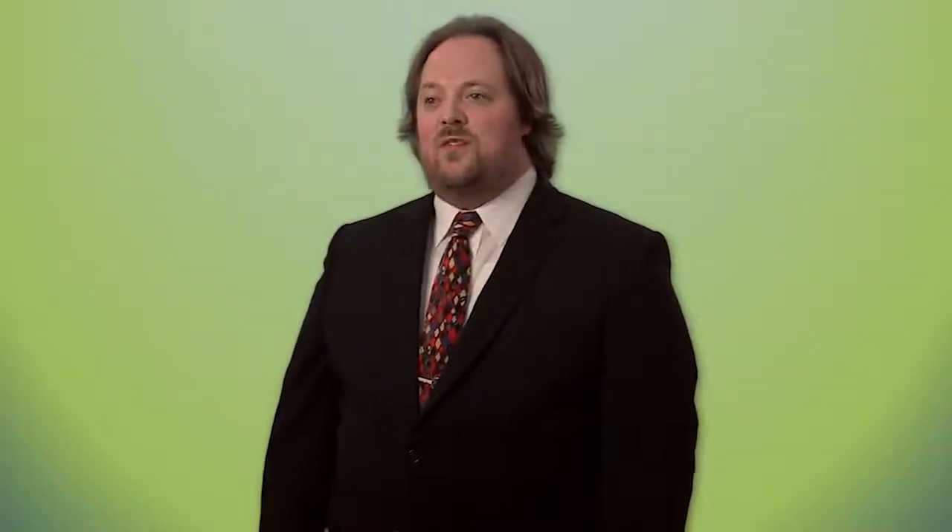Sclerotherapy is usually a follow-up treatment for any residual varicose veins that aren't controlled with the minimally invasive vein ablation procedures. It's performed in clinic with no sedation required. It involves injection of an irritant into the vein itself, which causes the vein to close up. It usually doesn't have many side effects — it's a very low-complication procedure — and it's typically done over multiple sessions.